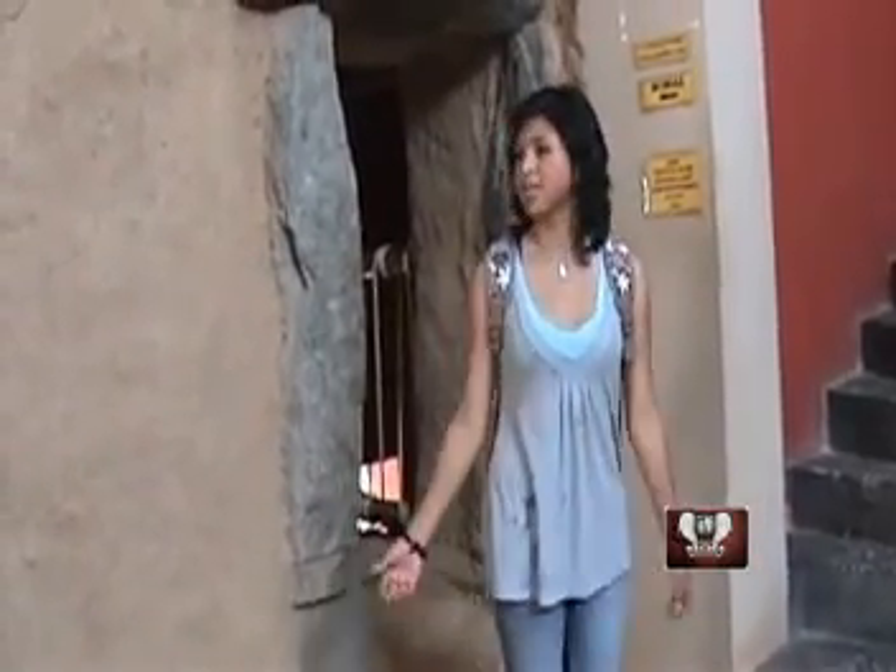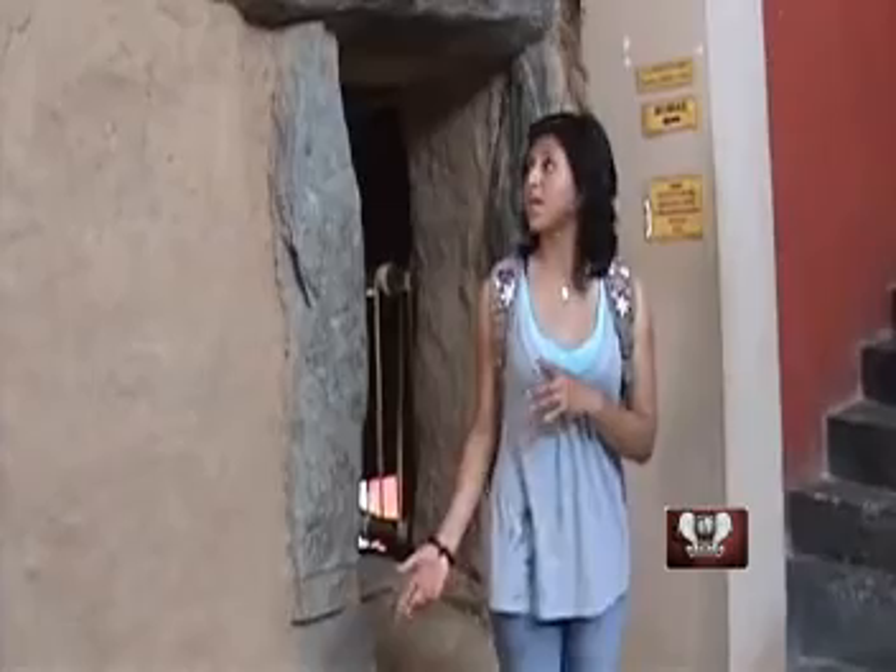Nos encontramos en una réplica de las acogedoras aldeas churubas, aquí dentro del museo de Churubamba.